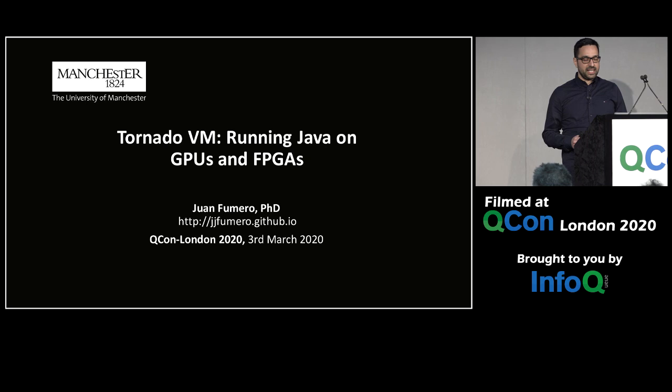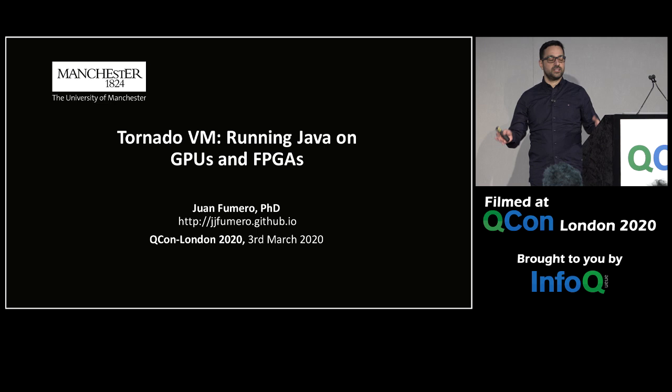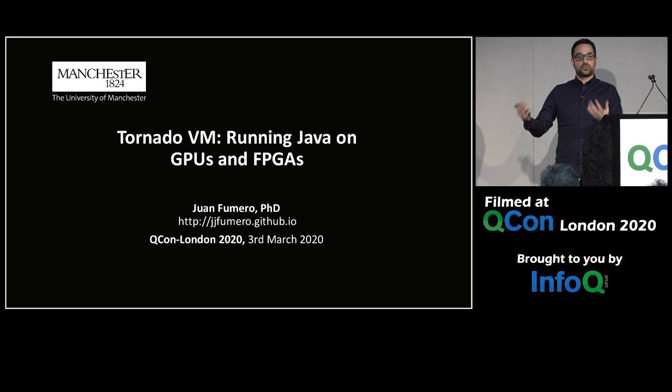Expert programmers know this. What they do is take existing applications and run portions of them in low-level languages like CUDA, OpenCL, or even SYCL, the new standard. Those are the languages that allow you to run on heterogeneous hardware.